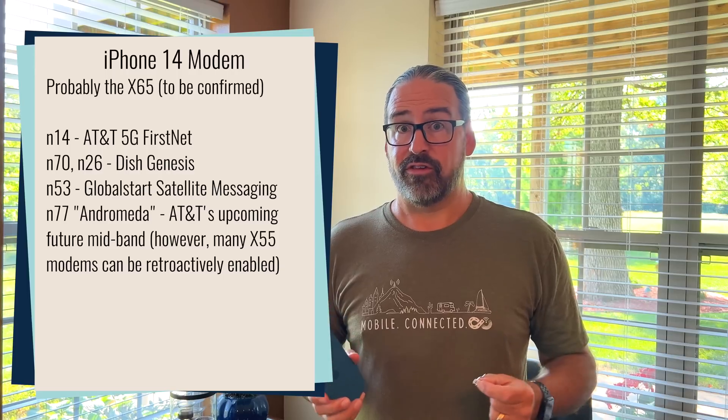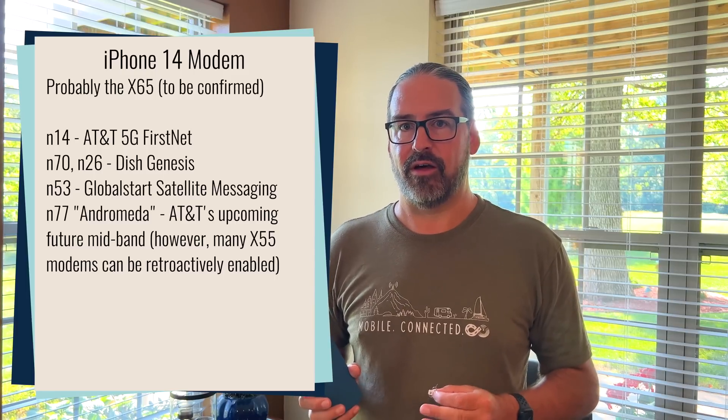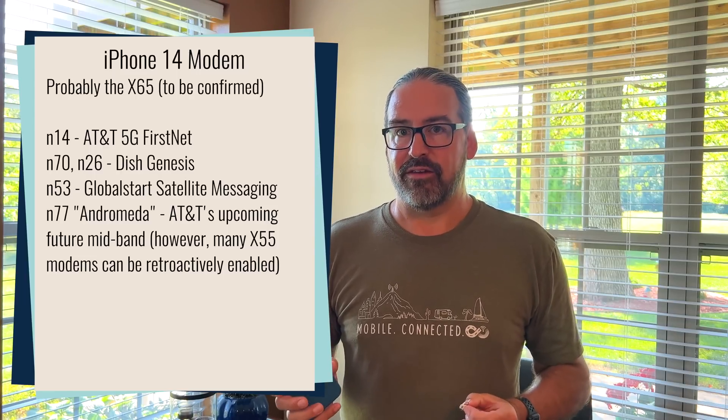What else is new on the connectivity front? The strong suspicion is that the new iPhone 14 lineup is moving to Qualcomm's X65 modem — a new generation of 5G modem with some exciting new capabilities. It's a decent evolution over the X60 that was in the iPhone 13. One of the more interesting things is Band N53 support, which is what is enabling the link to the Globalstar satellites. That's kind of baked in — Globalstar worked with Qualcomm and Apple to do this, so it's in that chip.